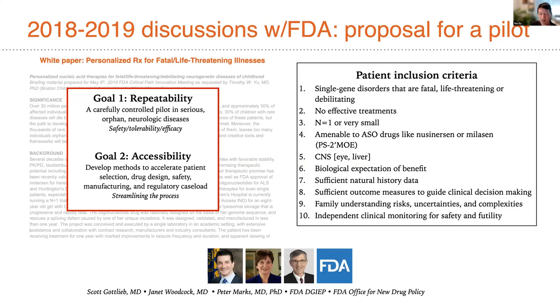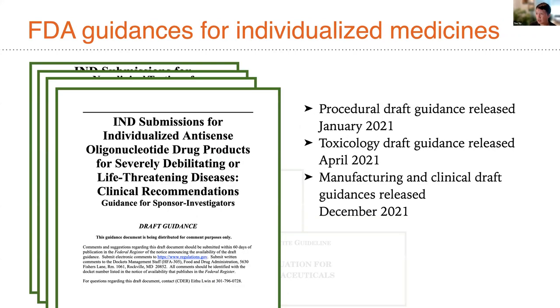The FDA had early discussions with us to frame how individualized oligonucleotide approaches could be advanced in a safe and responsible manner. That led to the release of guidances now two years old for individualized medicine, which I refer you to in case you haven't seen them.